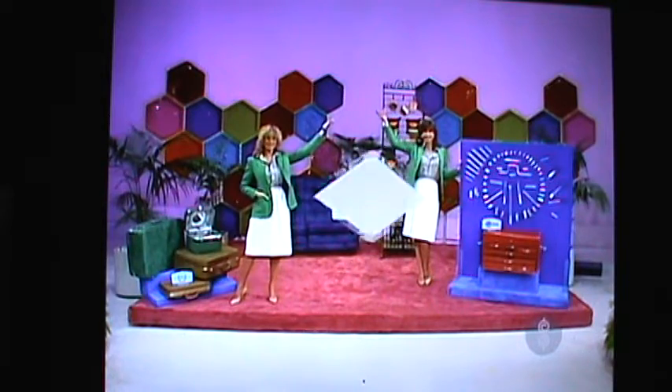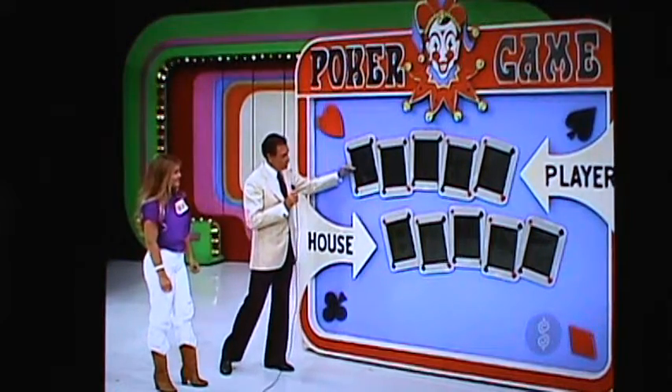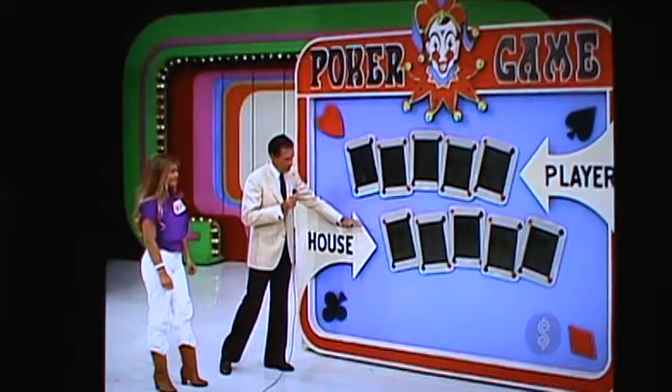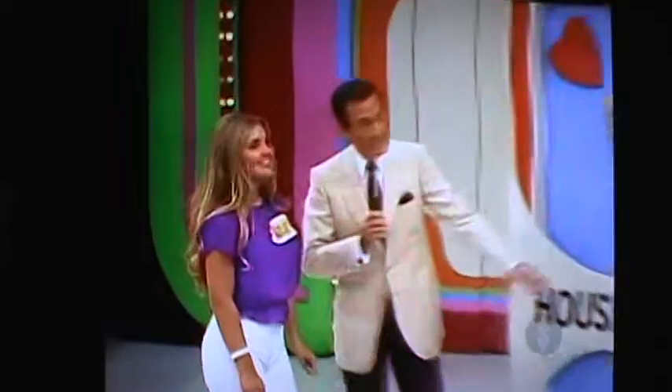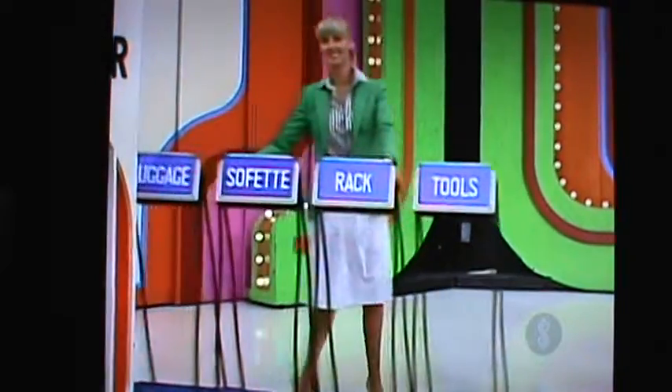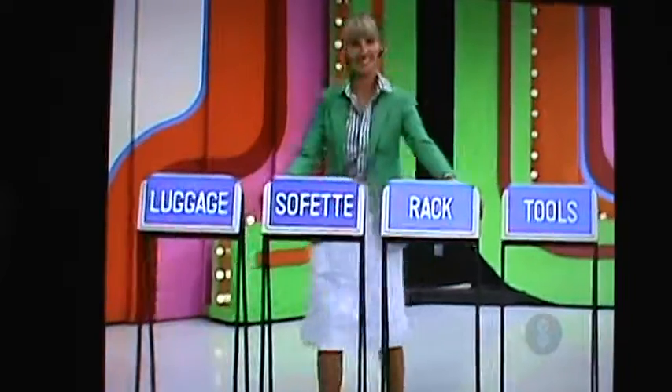And there they are. We're going to play poker. You're going to try to make a better hand for yourself than you leave for the house. You do, and you'll win all four prizes. We're not going to use cards — we'll use the prices of the prizes. You make pairs, three of a kind, four of a kind — five of a kind is the best hand you can get. Nines are high, zeros are low. So pick out a prize you think might have some nines in the price.